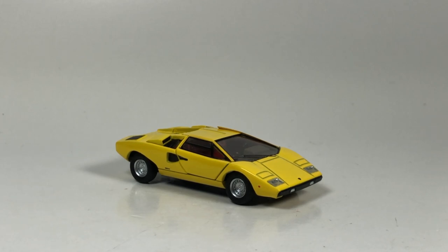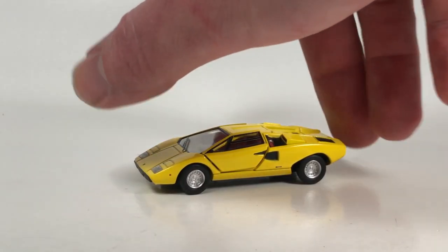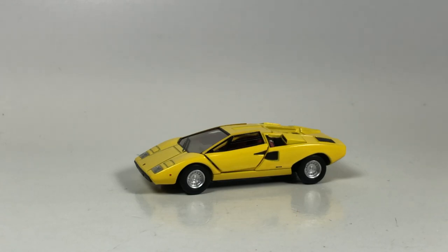I can't recommend anybody purchases this casting unless you're way into Countachs and always going to display it with the doors up. When they come out with this car in more colors, I'm going to pass on it. That saddens me — it's one of my favorite cars of all time, the Lamborghini Countach, from one of my favorite diecast brands, and it's a major disappointment. I still remain disappointed. I just hope the 25th anniversary Countach in red has doors that shut — but looking at sample pictures, it appears it will probably suffer the same issue.